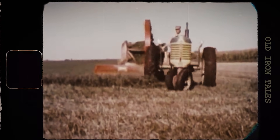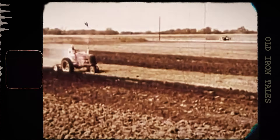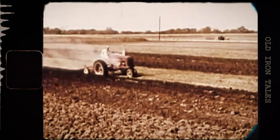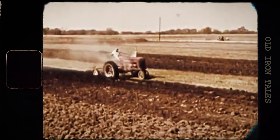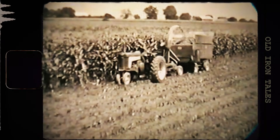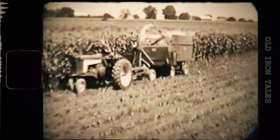In the 1960s, the average farm tractor had 40 to 50 horsepower. That was enough for most operations — enough to pull a plow, run a combine, and get the job done on a typical American farm. But the business was changing. Farms were getting bigger, equipment was getting heavier, and farmers were demanding more power.